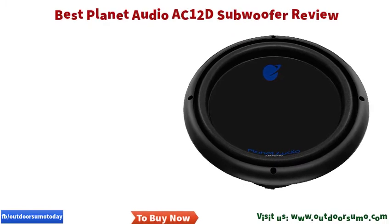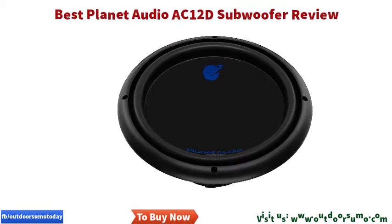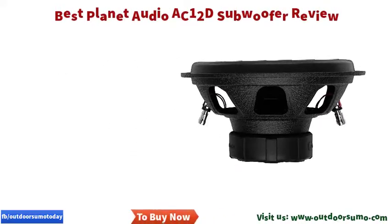This black colored device has a size of 13 by 13 by 6 inches, a mounting height of 5.38 inches, a mounting hole diameter of 11 inches, and a round port circumference of 3 inches.